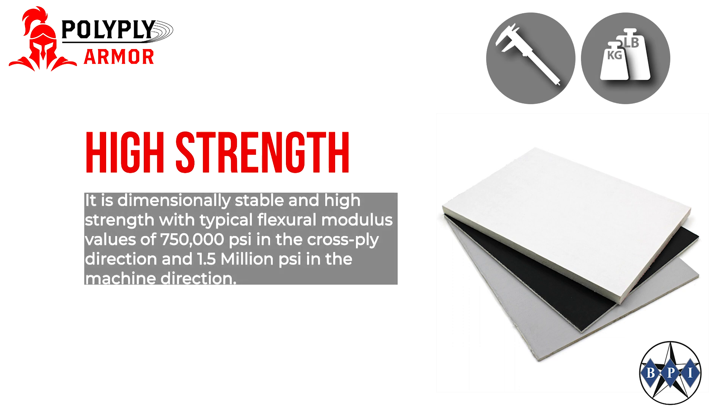It is dimensionally stable and high strength with typical flexural modulus values of 750,000 psi in the cross ply direction and 1.5 million psi in the machine direction.